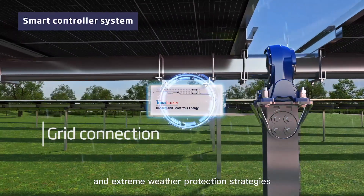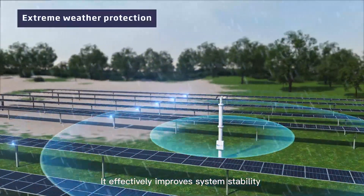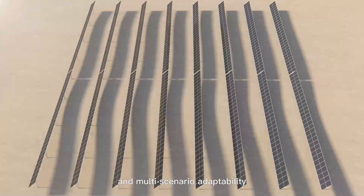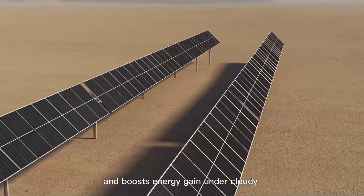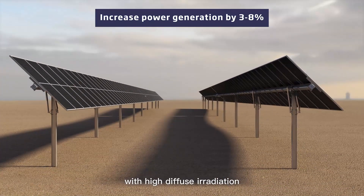Trina's self-developed control system provides multiple communication methods and power supply modes, including string-powered, self-powered with battery, grid connection, and extreme weather protection strategies. It effectively improves system stability and multi-scenario adaptability. Super Track tracking technology greatly reduces shading losses in uneven terrains and boosts energy gain under cloudy and overcast weather conditions with high diffuse irradiation.